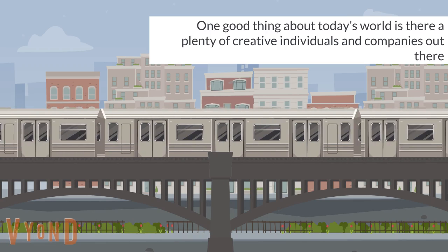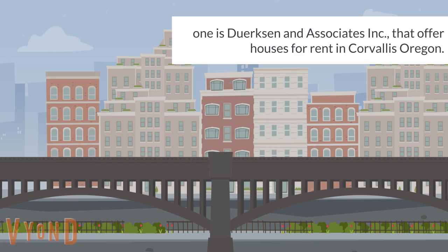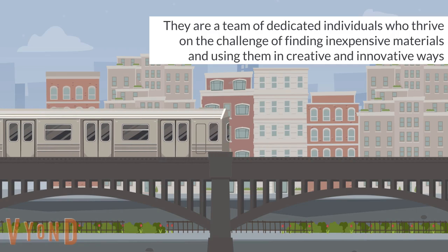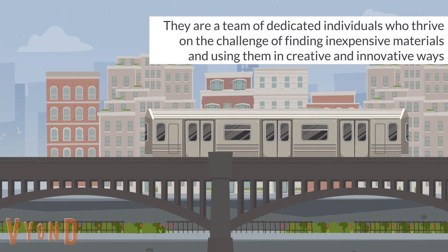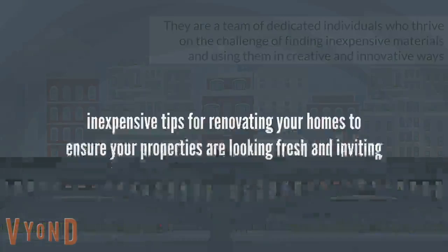One good thing about today's world is there are plenty of creative individuals and companies out there. One is Dirksen and Associates Incorporated, that offer houses for rent in Corvallis, Oregon. They are a team of dedicated individuals who thrive on the challenge of finding inexpensive materials and using them in creative and innovative ways. Here are inexpensive tips for renovating your homes to ensure your properties are looking fresh and inviting.